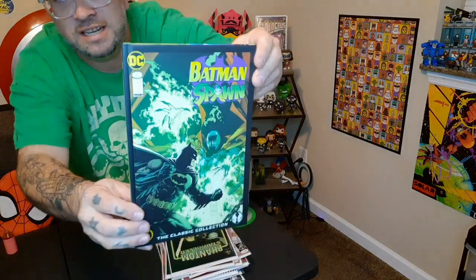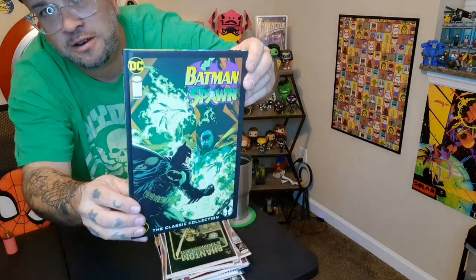Last but not least we have the recent release from McFarlane and it is Batman Spawn. It's the hardcover edition and this actually came in glow-in-the-dark which is pretty cool. We'll check it out in the dark. And last but not least, here is Batman Spawn.